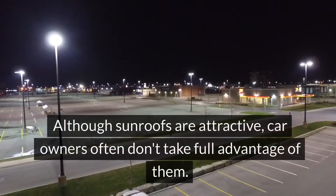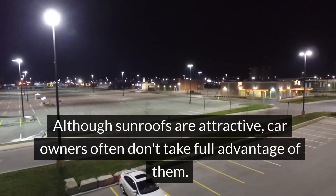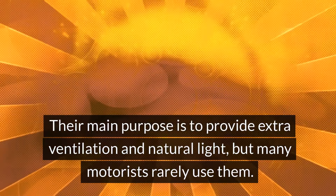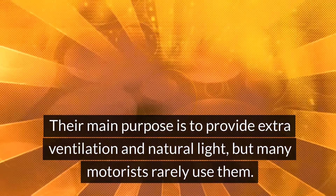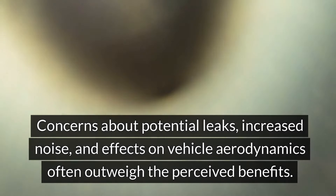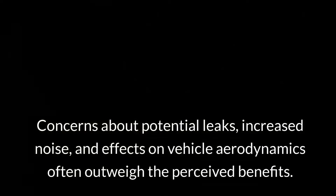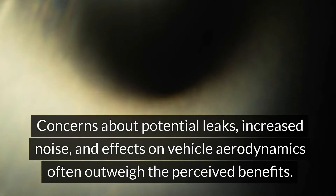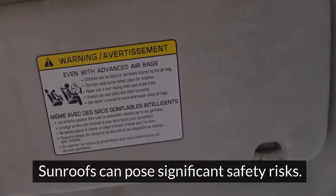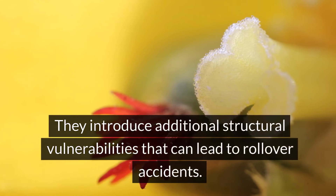Number 1: Sunroof. Although sunroofs are attractive, car owners often don't take full advantage of them. Their main purpose is to provide extra ventilation and natural light, but many motorists rarely use them. Concerns about potential leaks, increased noise, and effects on vehicle aerodynamics often outweigh the perceived benefits.